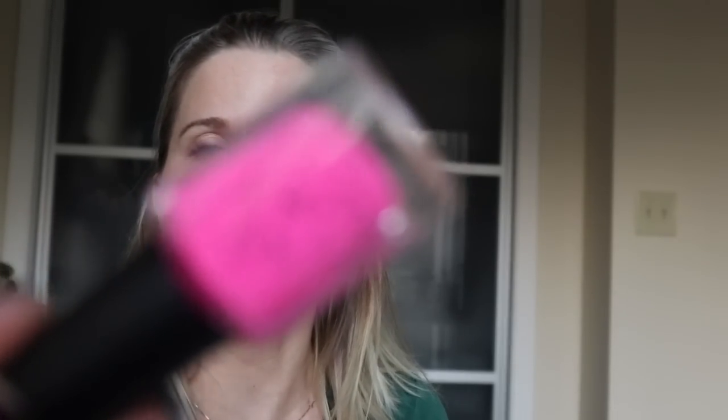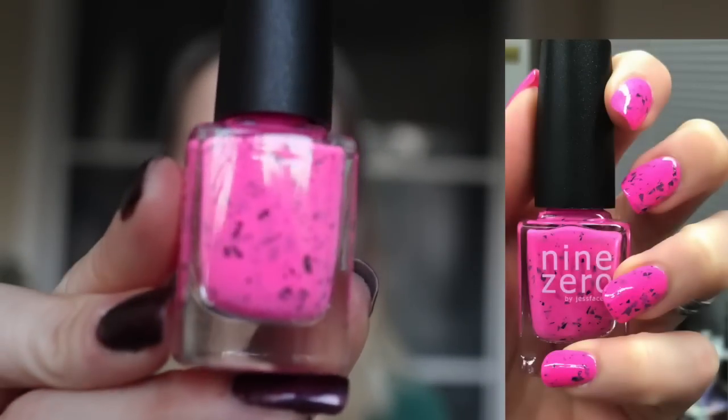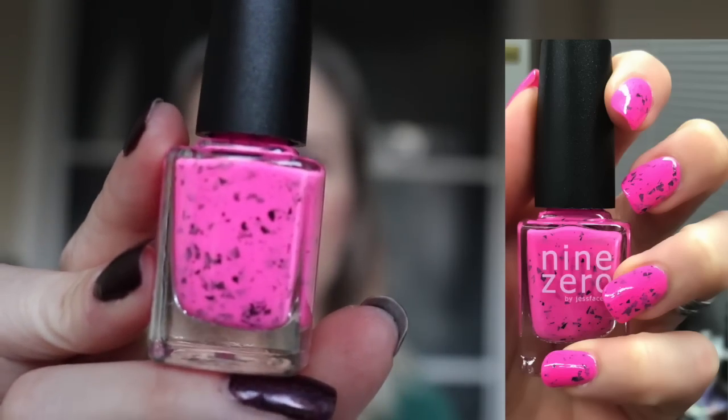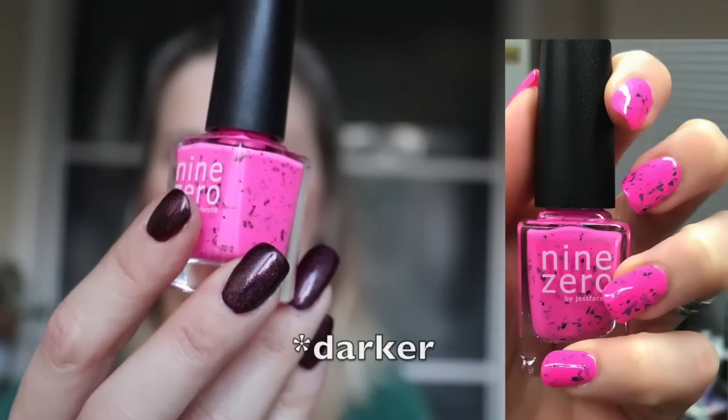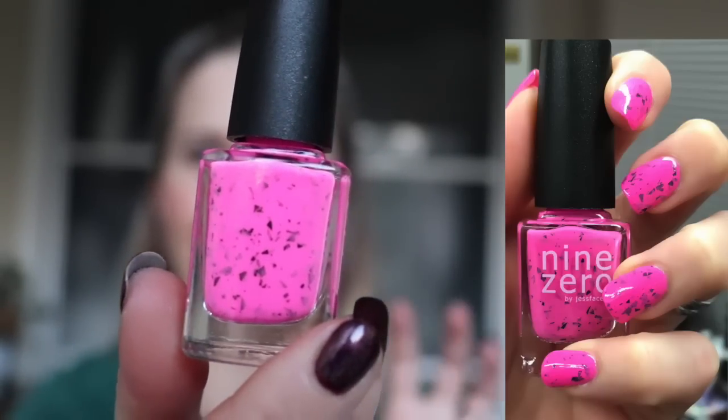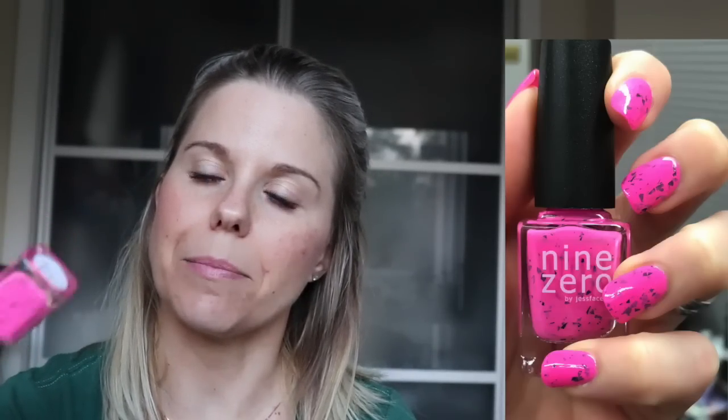This one is another 9-0 that I picked up not too long ago in the Smoothie Bar collection. This one is Watermelon Juice. I really love this — it's a beautiful highlighter pink shade with some gorgeous black shard pieces in there. It's such a pretty pink. It comes up a little lighter on the swatch you'll see here, but the color in the video is true — it's just a very highlighter pink, if that makes sense. Beautiful, beautiful color.